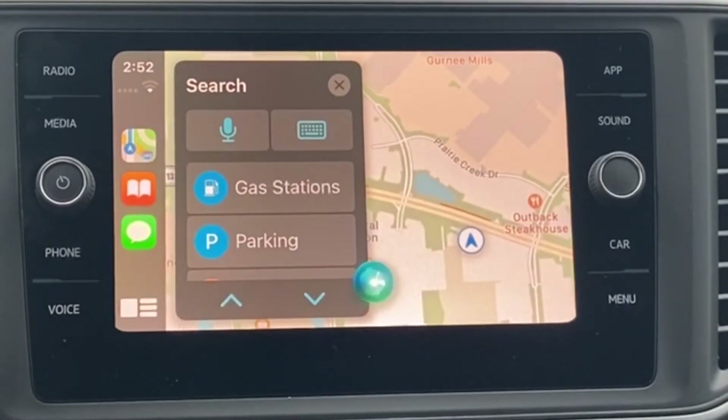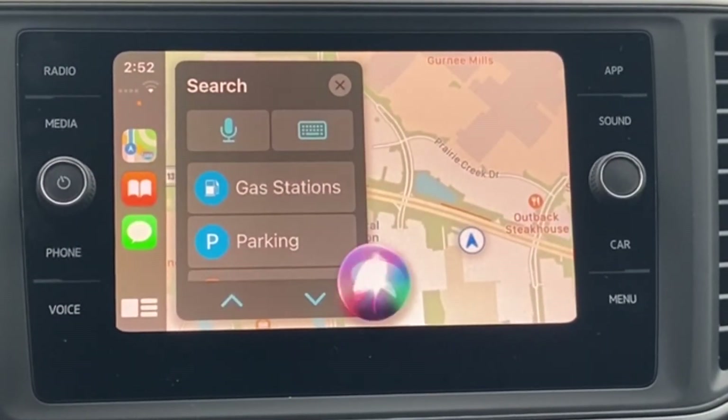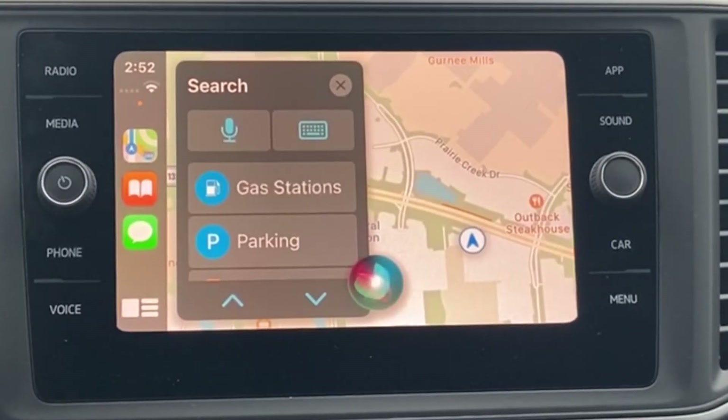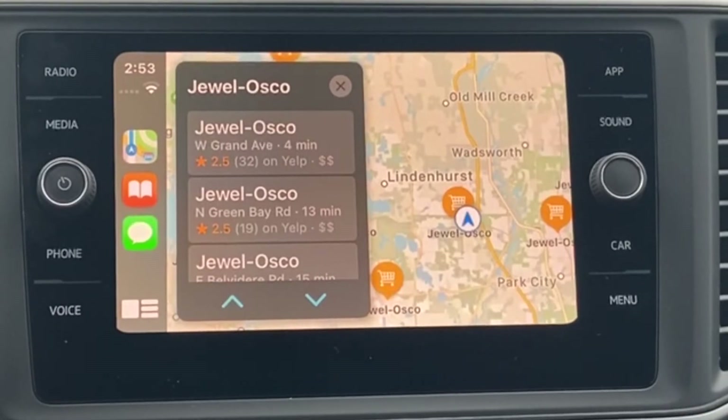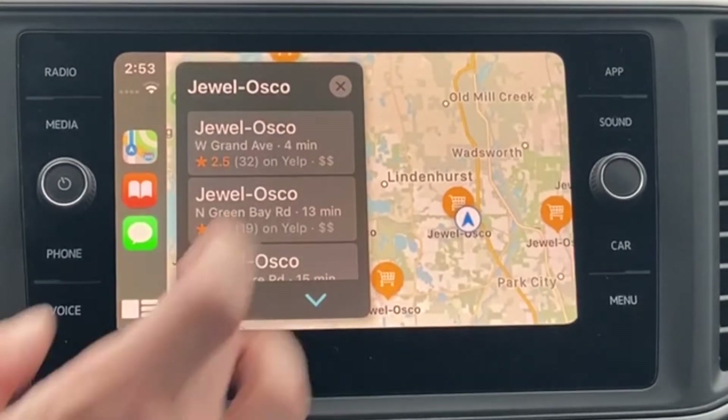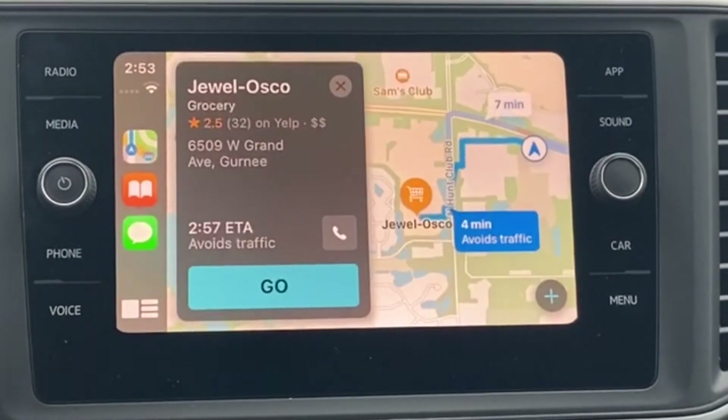Where would you like to go? Jewel Osco. One option is Jewel Osco on Grand Avenue. Let me know if you want to hear the whole list. Or you can click on the keyboard button and manually type in your destination.